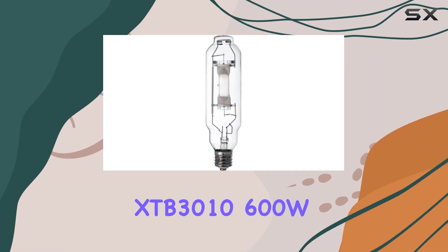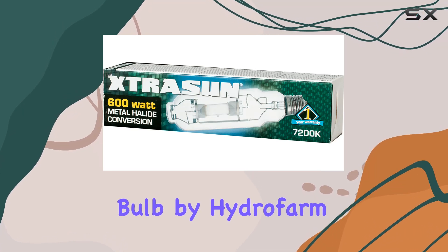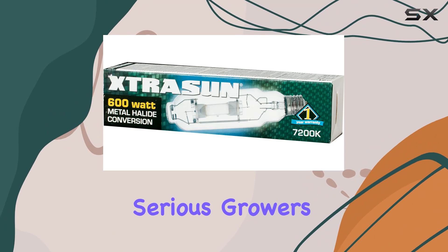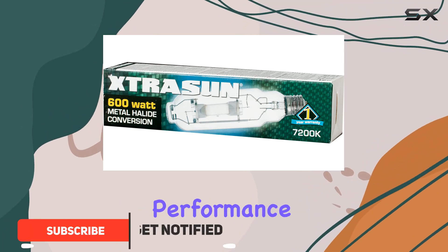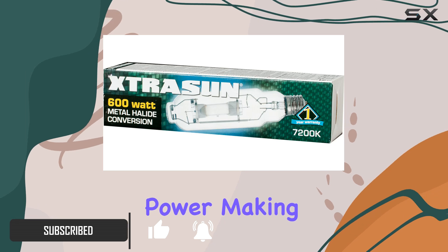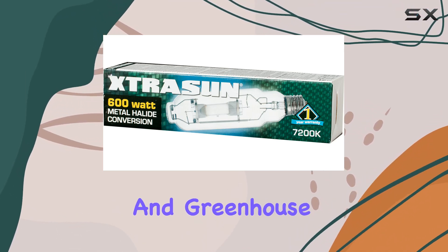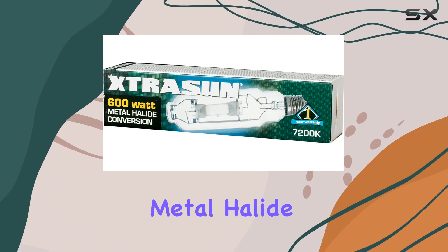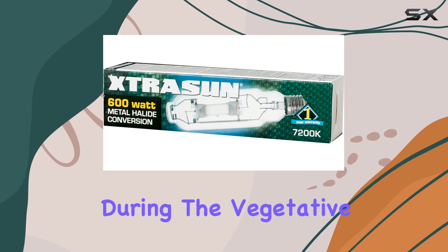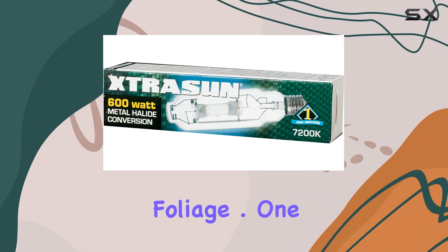The Stracen XTB3010600W Metal Halide Conversion Light Bulb by Hydrofarm stands out as a top-tier lighting solution for serious growers. Designed to deliver optimal performance, this bulb offers an impressive 600 watts of power, making it an excellent choice for enhancing plant growth in both indoor and greenhouse settings. The metal halide conversion feature ensures that this bulb can provide the high-intensity light required during the vegetative growth phase, promoting robust plant development and vigorous foliage.